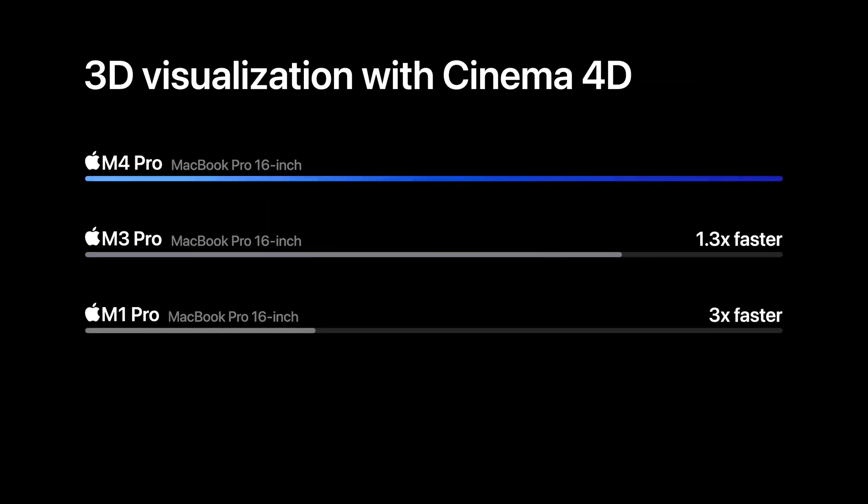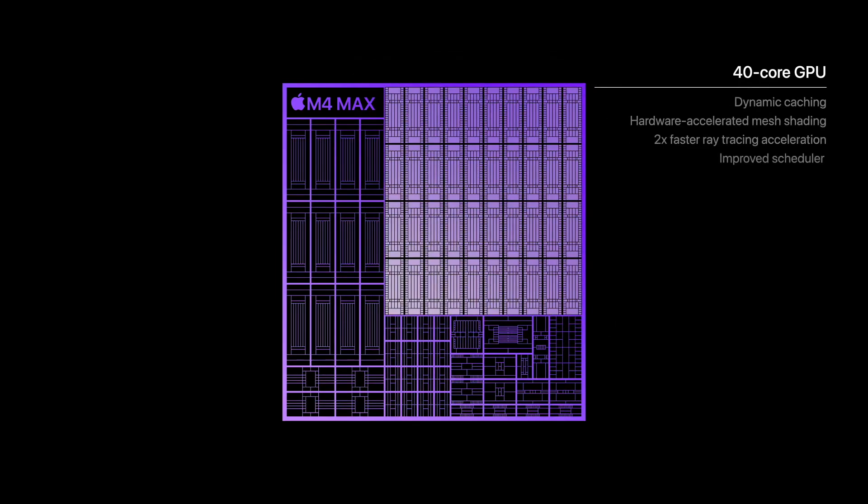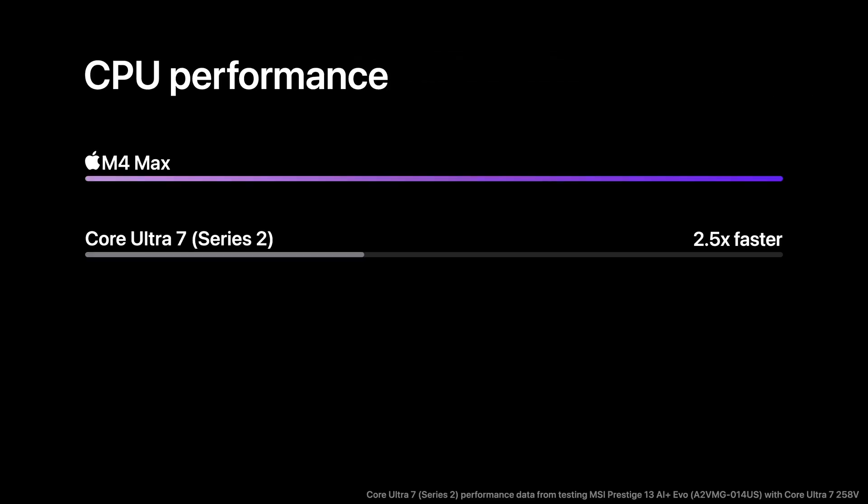The M4 Pro option is three times faster. The M4 Max features a 16-core CPU, 40-core GPU, performance two and a half times faster, and two ProRes accelerators — the most powerful chip Apple has made.